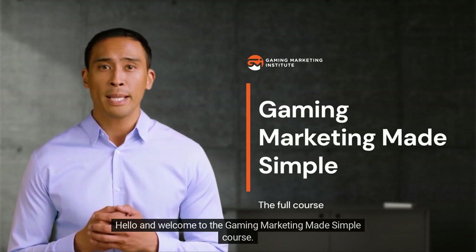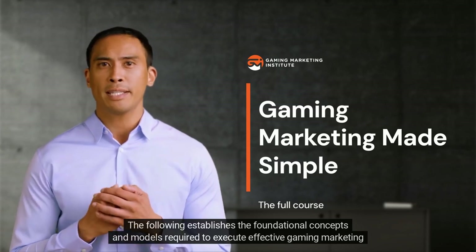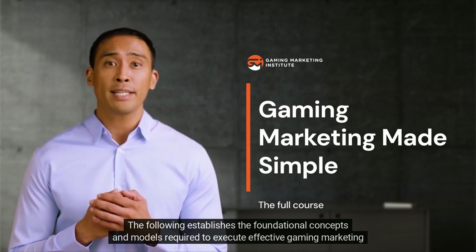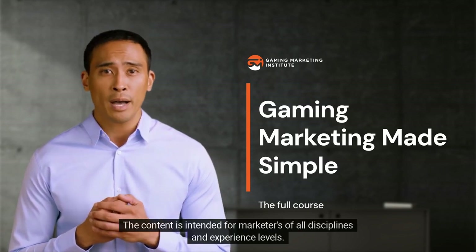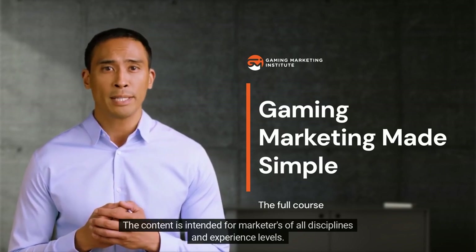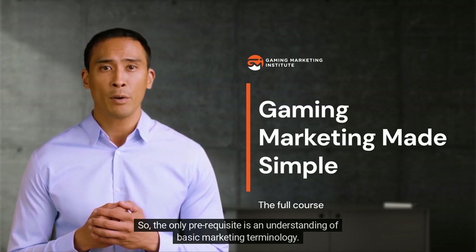Hello and welcome to the Gaming Marketing Made Simple course. The following establishes the foundational concepts and models required to execute effective gaming marketing campaigns. The content is intended for marketers of all disciplines and experience levels, so the only prerequisite is an understanding of basic marketing terminology.